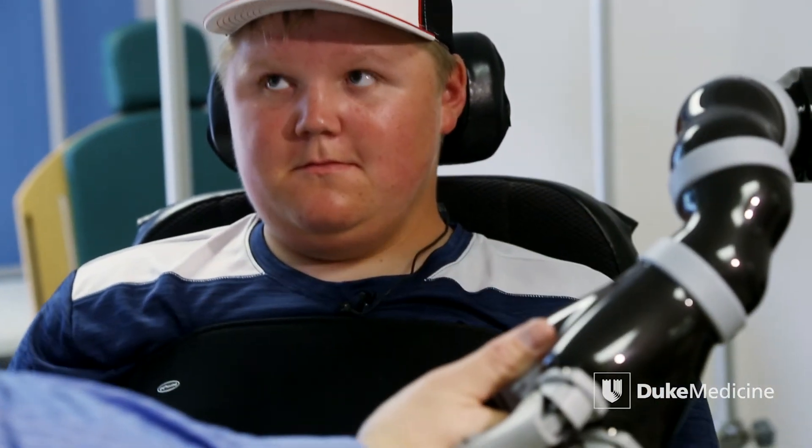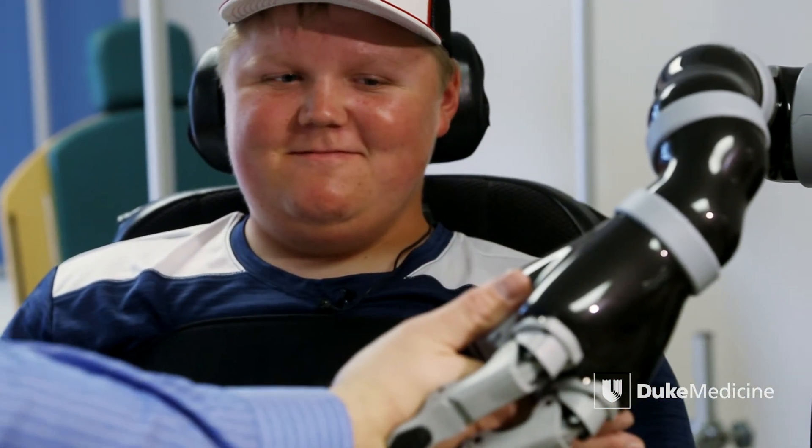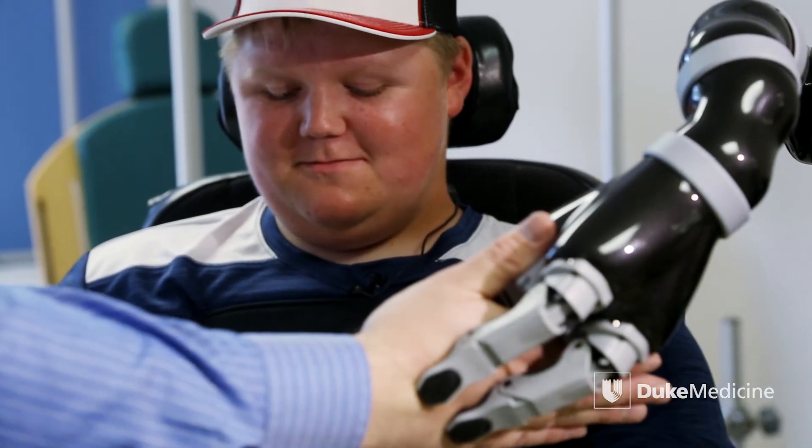I guess I'm kind of wondering what he's going to be doing, because you go from three years of not being able to do anything for yourself to all of a sudden having the ability to do all of that. I'm sure he's going to be trying to do everything, so we'll see how it goes.